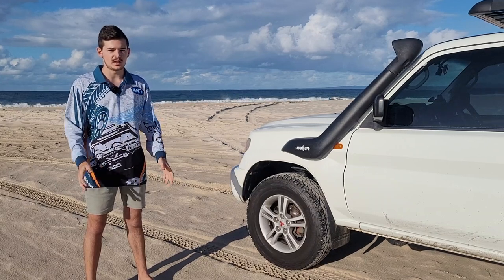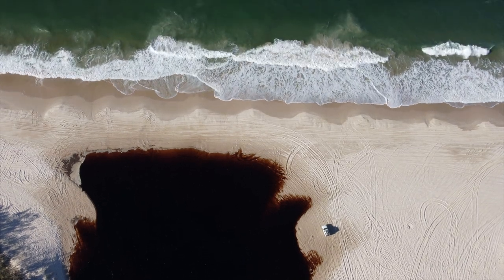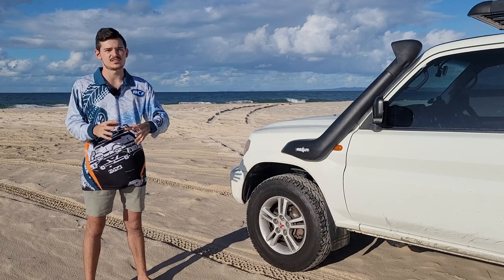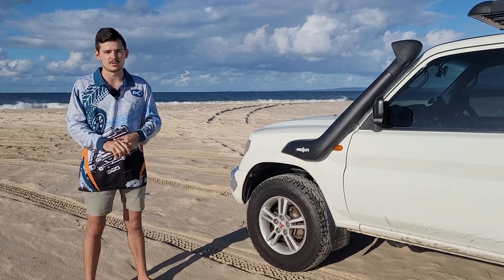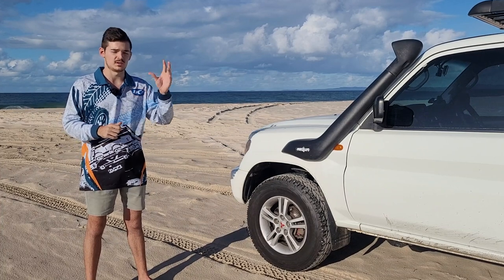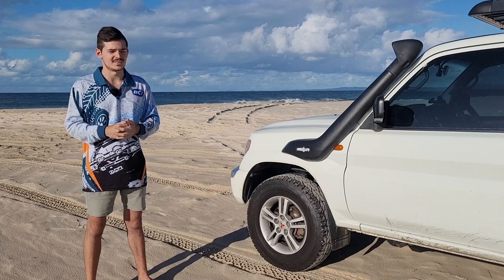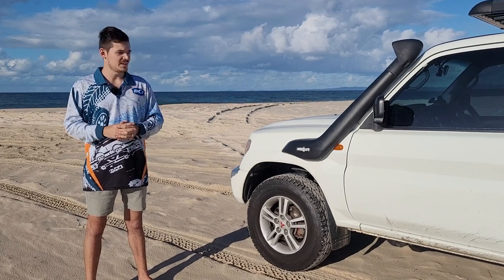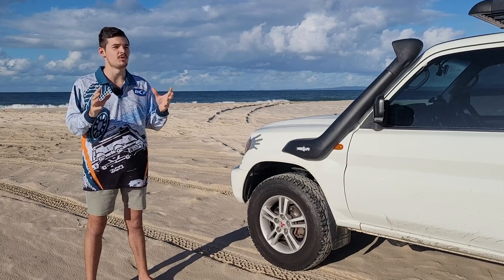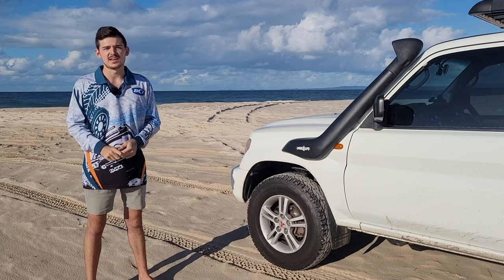Here where I stand there are no toilets on this section, but if you go on the inland track there are toilets over there with a few areas where you can have a picnic as well. I would definitely recommend coming on a weekday where there's no one around — as you can see it's a Thursday today and we are literally the only ones on here. Weekends are stacked, so definitely make sure to pick the time right. Also make sure to check online about the tide so you don't hit the beach at high tide, because then you get really soft sand.